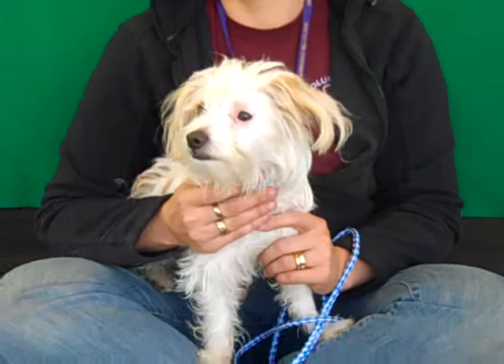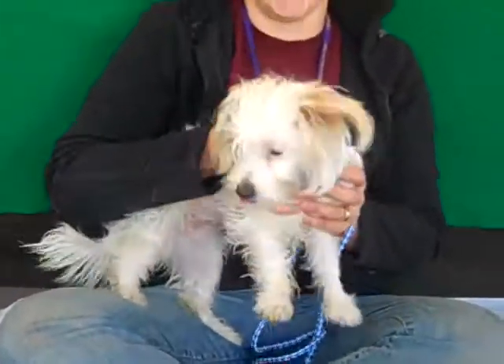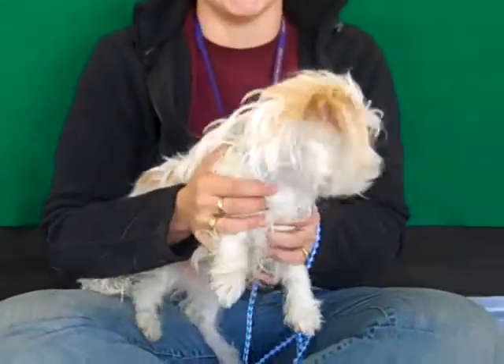So if you find this face as endearing and irresistible as we do, please come down to the Baldwin Park Animal Care Center and meet Diamond Lil. She's ready to go follow that person who just walked by, ready for an adventure — and hopefully that adventure will be with you. Please come meet her here at the Baldwin Park Animal Care Center.